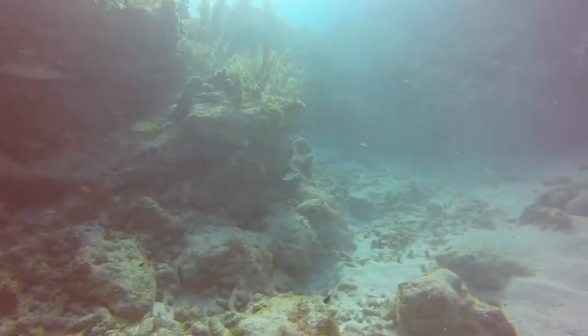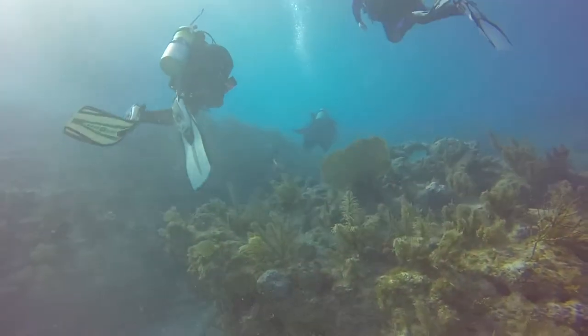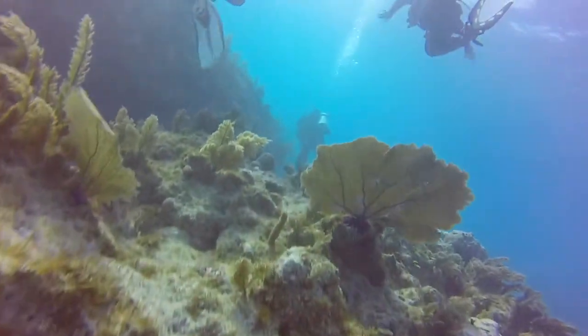Bringing millions of visitors per year, the Florida Keys remains a top competitor in United States tourism. In 2014, National Geographic named Key Largo's coral as the trees of the forest.